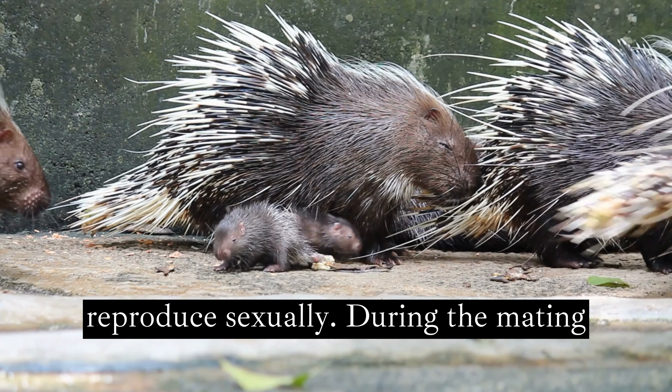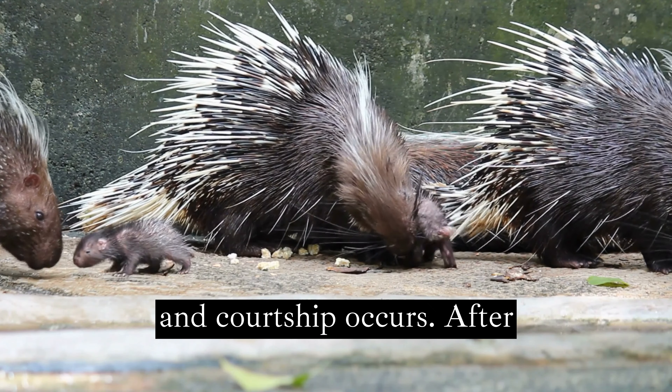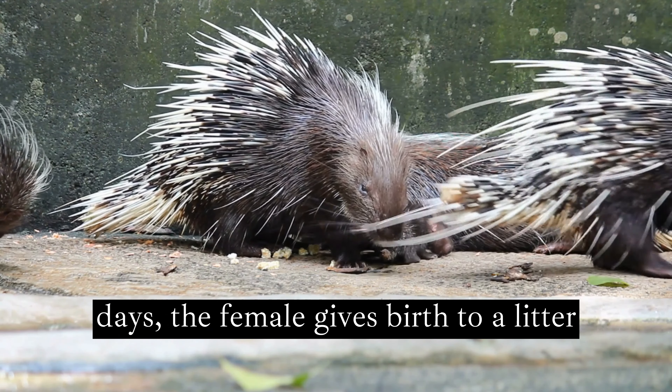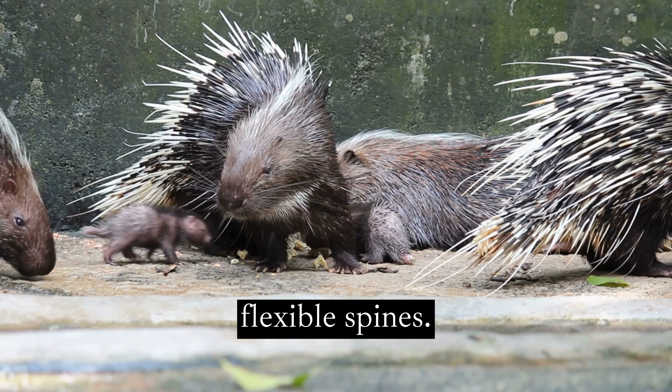Porcupines reproduce sexually. During the mating season, the male searches for the female and courtship occurs. After gestation, which lasts around 200 days, the female gives birth to a litter of young, which are born with soft, flexible spines.